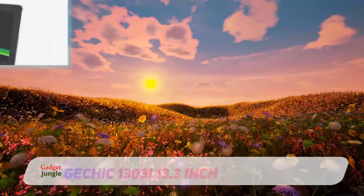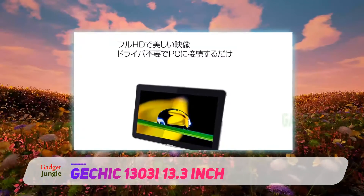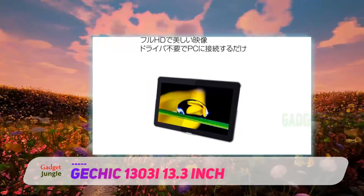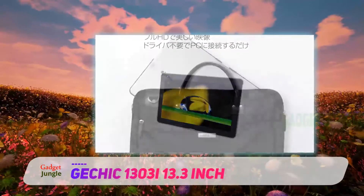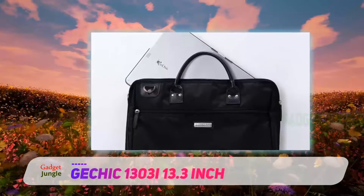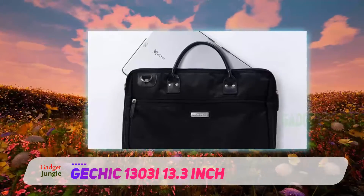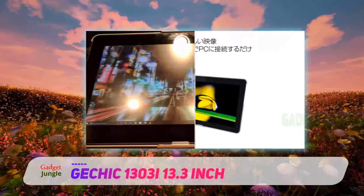Jechic 1303i 13.3 inch. If you need a stylish and portable touchscreen display, then this one here should impress you. Packed into a 13.3 inch display is a Full HD 1920x1080 pixels resolution, which makes this monitor a top quality display with crisp and clear images.